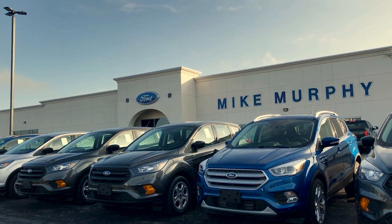Come see us today and let our no-hassle, friendly and knowledgeable team help you find the vehicle that is just right for you. We're conveniently located at 565 West Jackson Street in Wharton.